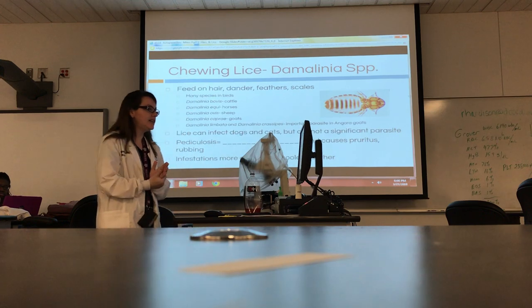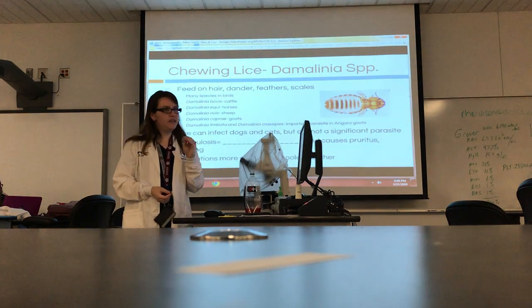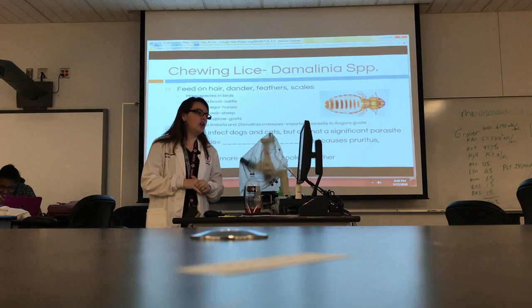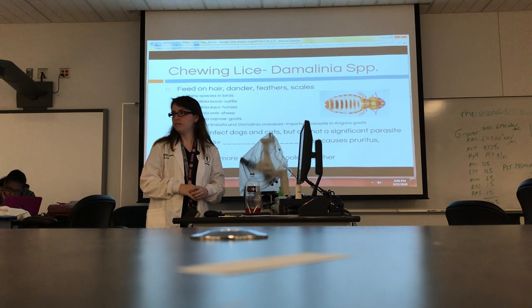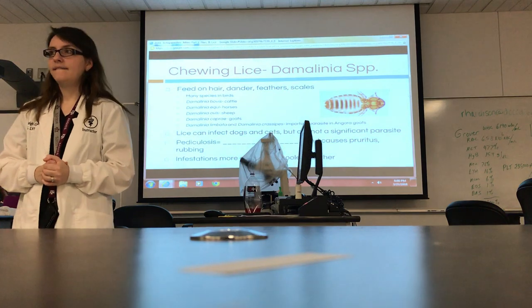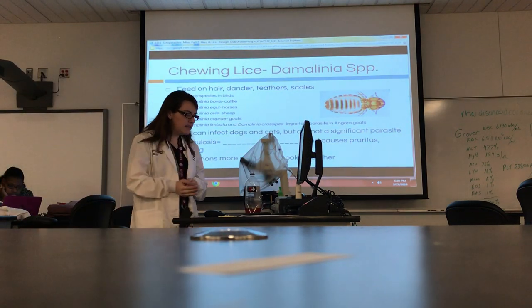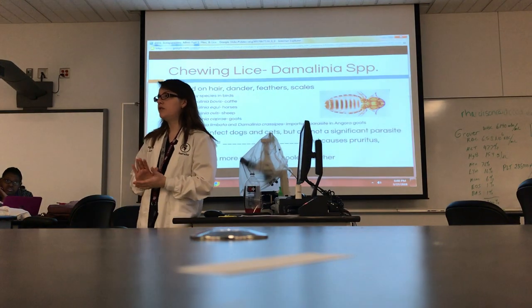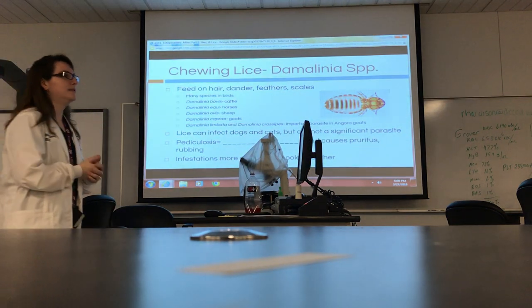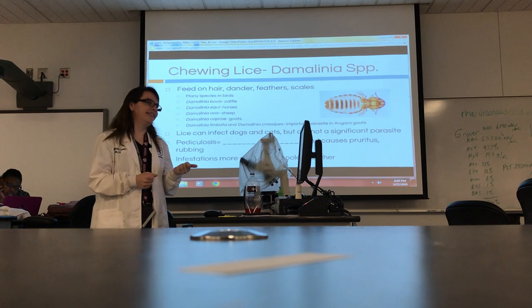For chewing lice, you just need to know the Demodex species — there are specific types of parasites for each species, but just learn the genus. These can also infect dogs and cats, but it's a lot less common. Pediculosis — what do you think that means? It means a lice infestation. If an animal is suffering from pediculosis, it's a lice infestation. That term is much kinder to use around clients in the hallways than saying 'we've got a lice infestation in room two.'